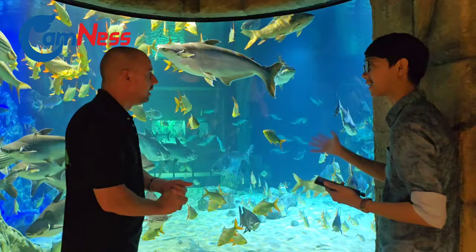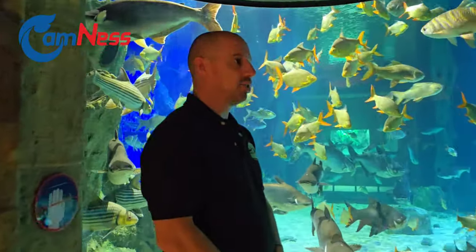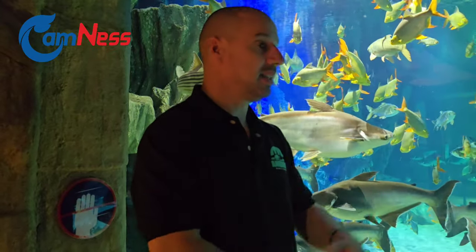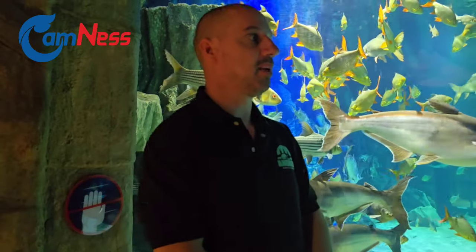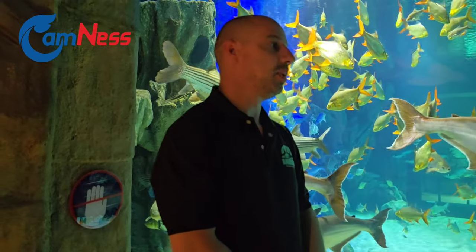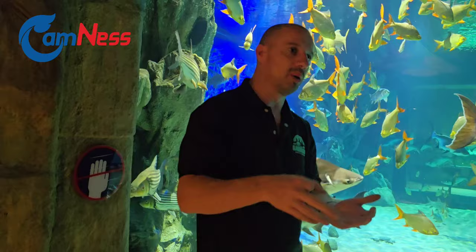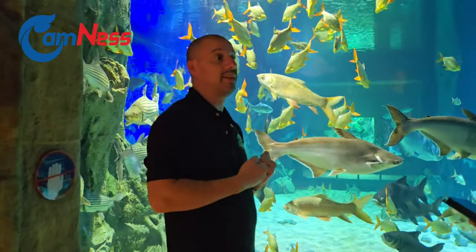Do you have a plan to release them back into the wild? Yes — we already have a crocodile project in Siempang, in Stung Treng province. Over the last two years, we released 61 animals into Siempang Wildlife Sanctuary, working with Rising Phoenix who manages that area. They work with local communities to make sure nobody is catching the crocodiles or using nets that kill them. This year we had our first successful nest in the wild from our introduced animals. We plan to do that with as many species as possible, especially the endangered ones.